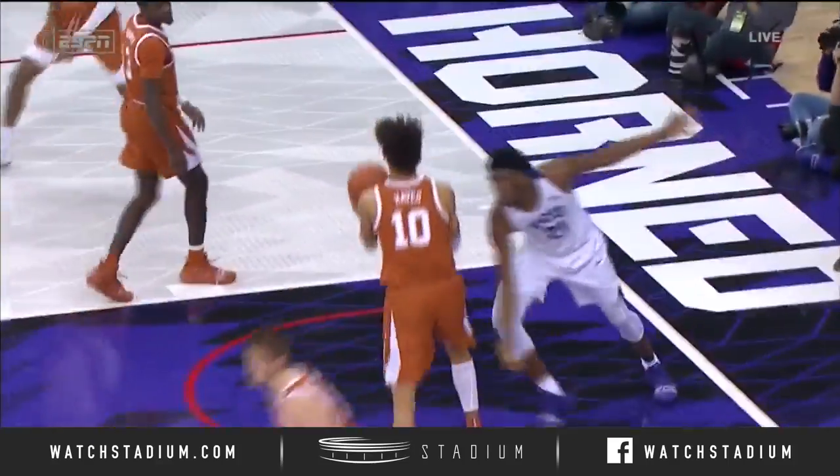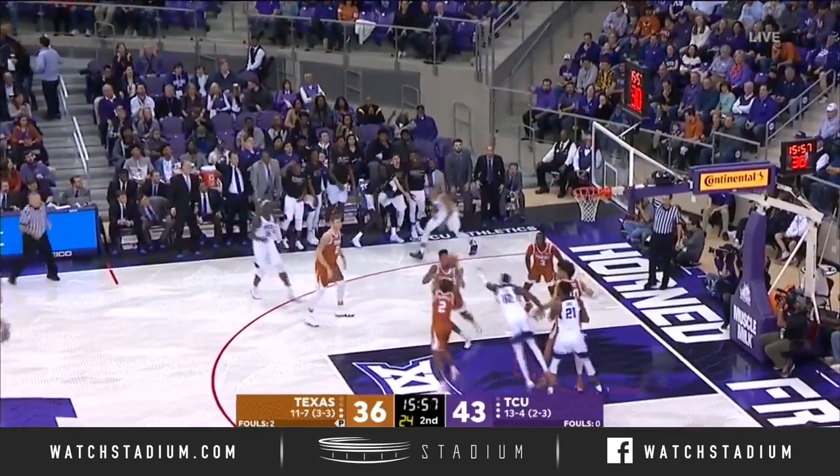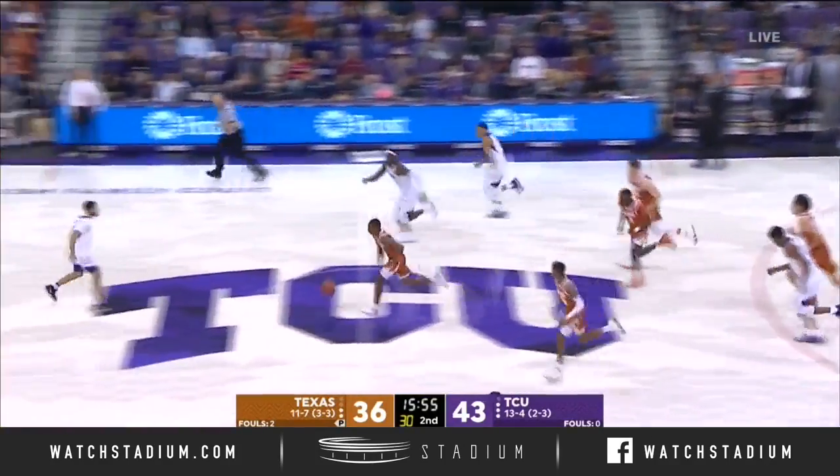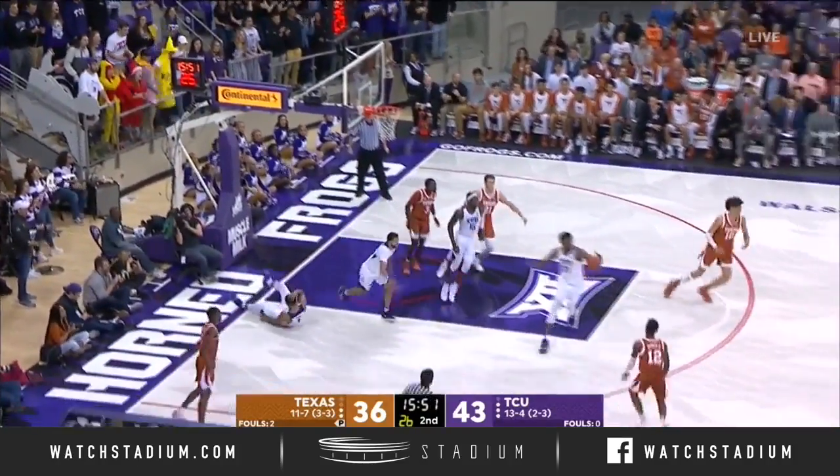Robinson does so well. He's so crafty, just takes his time. No wasted effort. He feeds Bain in the corner — in and out. And Matt Coleman on the run for the Longhorns. Coleman has it blocked.